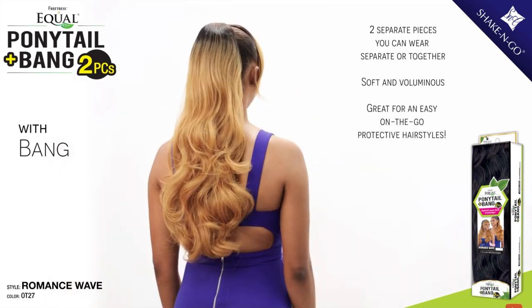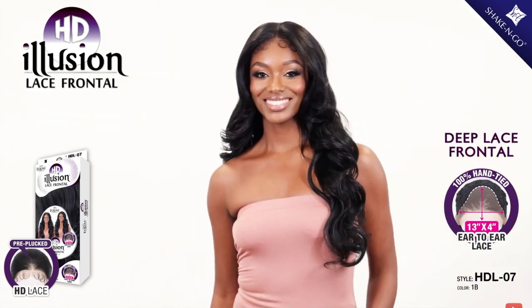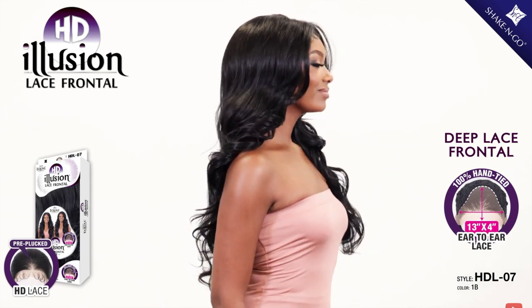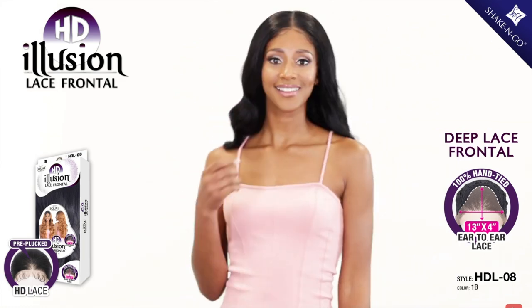I feel like a lot of people do ponies in the summer — maybe because you want the hair out of your face. Next, I see two new Free Tress Equal Illusion Lace Frontal Wigs: HDL07 and HDL08. HDL07 is really, really pretty — I love the color, the layers, and the curls. I might try this wig and I haven't tried that many Free Tress wigs. The HDL08 kind of looks like the Sensational Butter Lace Mermaid Wave, giving that same type of vibe. I like the 07 a little bit more, so I might pick that one up.